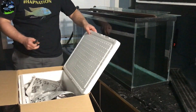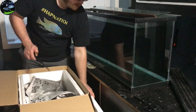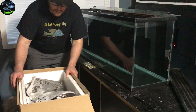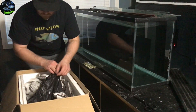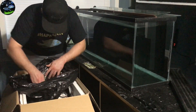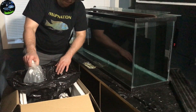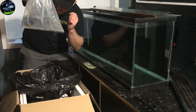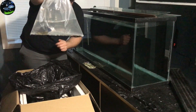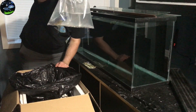Here we go! Typical packaging — a bag with some newspaper. First one is the Spironatus Tanzania Insignus, and this guy's got some awesome looking colors.